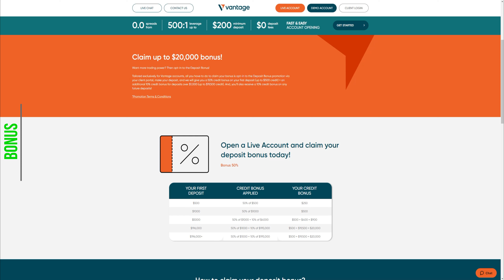So to get the $20,000 bonus mentioned, you would have to deposit the whopping amount of $196,000, which is way too much for the average user. To simplify: they offer a 50% bonus for the first $1,000 deposit, which is a solid bonus.